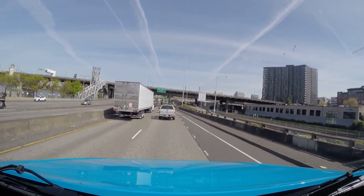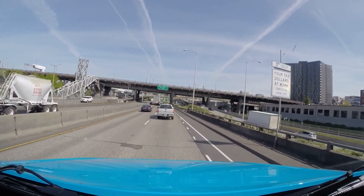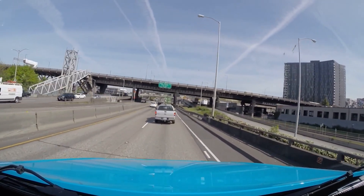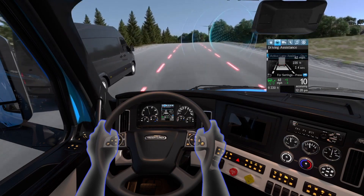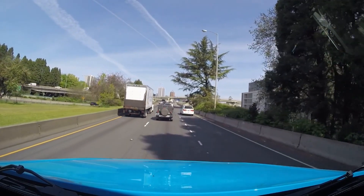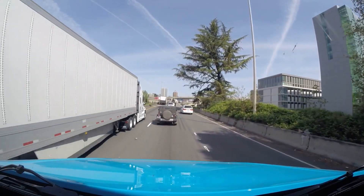As you saw, adaptive cruise control down to zero can be pretty helpful in busy traffic. We have another video from this trip covering a feature Daimler calls Lane Keep Assist, where the truck actively steers itself to maintain its position in the lane. Check that one out while you're here on the channel. In the meantime, from Portland, Oregon, with Daimler's Detroit Assurance 5.0, I'm Equipment Editor Jim Park.